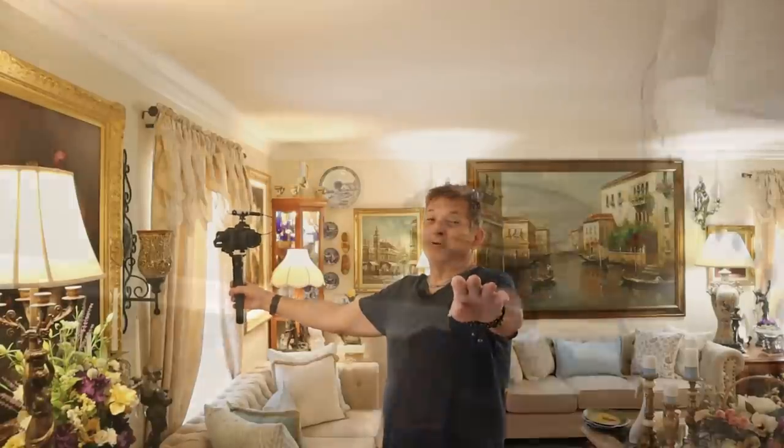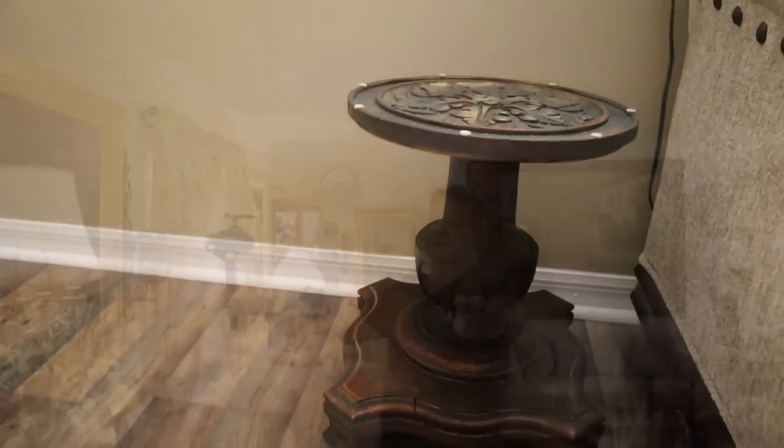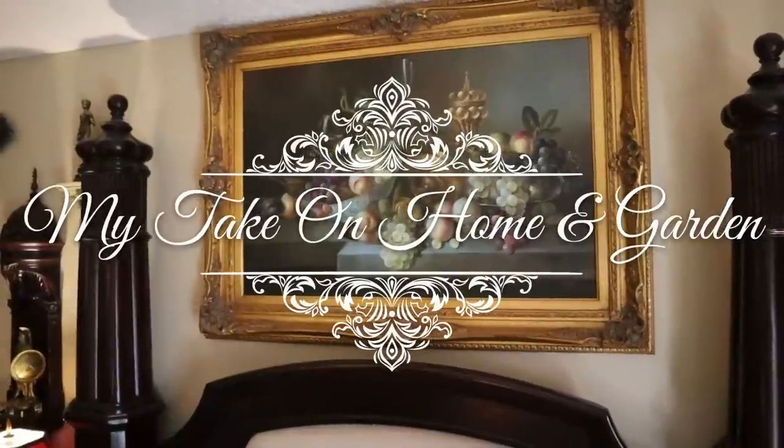We're going to do a vlog — decorate with me on some new finds today, right here on Dig on Home and Garden.